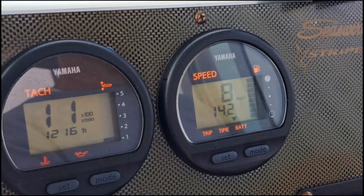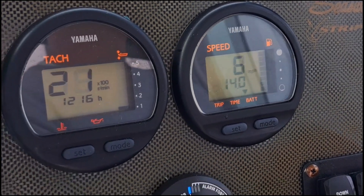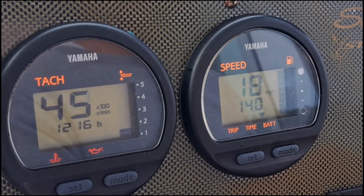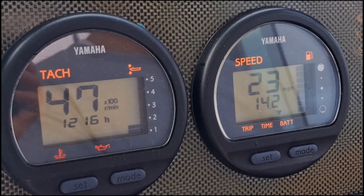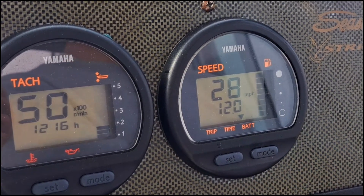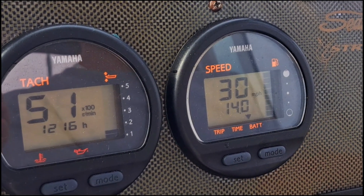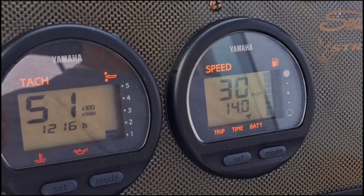We'll be right back guys. Here we go — real time. Here's the RPM over here and I'll be reading off miles per hour off the GPS. All right, now I'll start trimming up. There we are — we're at full trim. With 105 gallons of fuel we're around 5,100 RPMs, about 27 to almost 28 miles an hour. Yeah, definitely we need to come up in RPM.